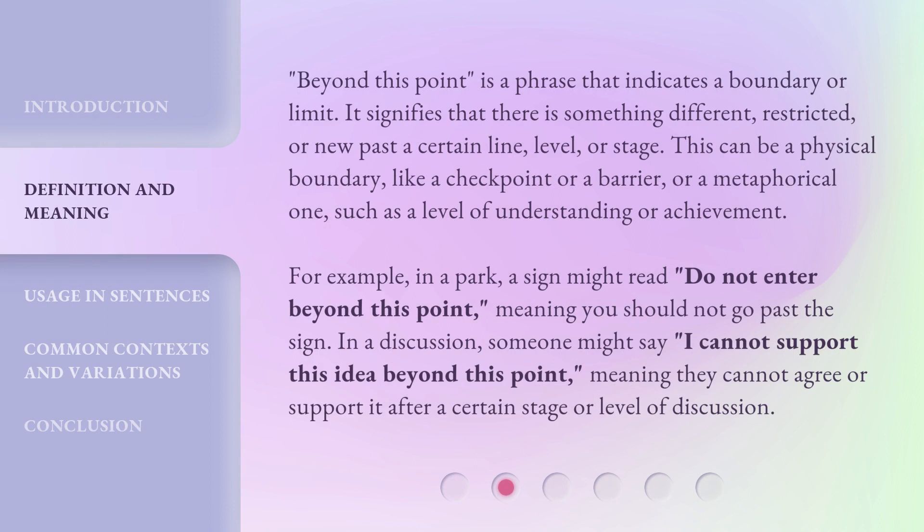'Beyond this point' is a phrase that indicates a boundary or limit. It signifies that there is something different, restricted, or new past a certain line, level, or stage. This can be a physical boundary, like a checkpoint or a barrier, or a metaphorical one, such as a level of understanding or achievement.